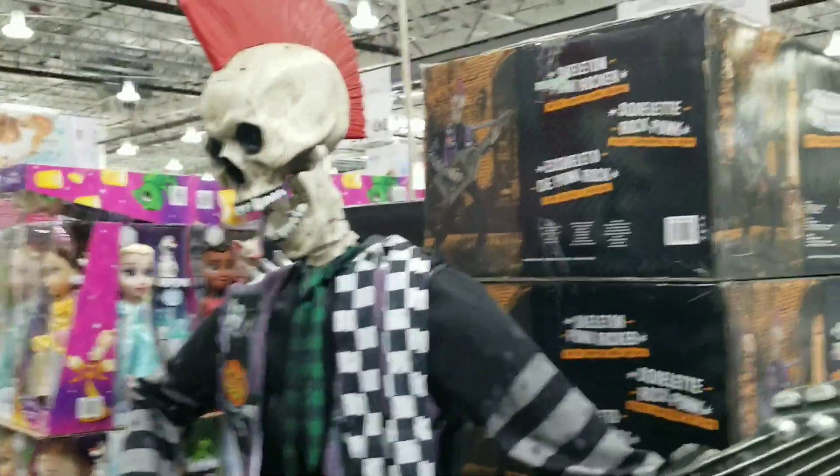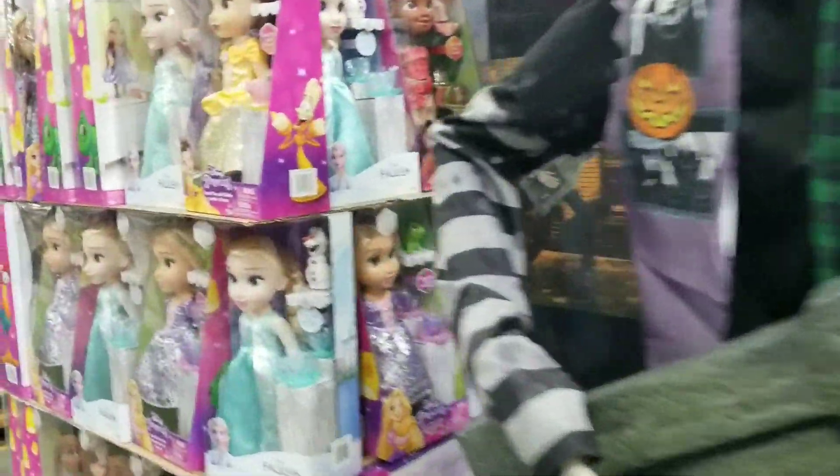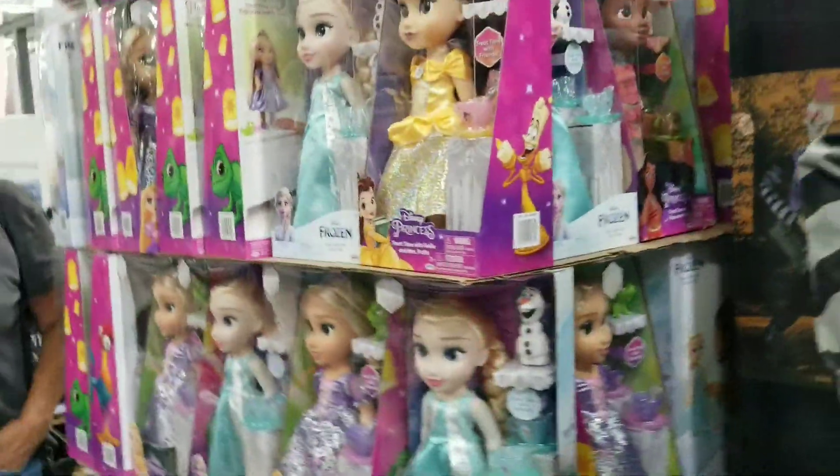This is the Skeleton Punk Rocker. They also have the Frozen toys, the Disney Princess, Moana and things like that. If you want to start your Christmas shopping now, let's go to the other side.